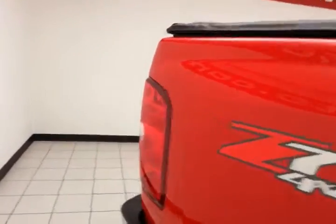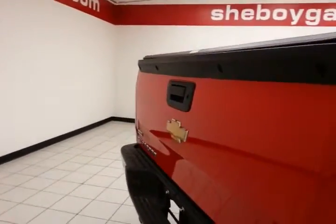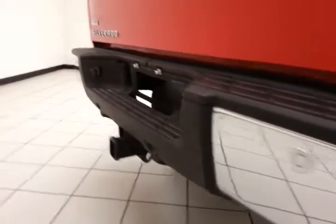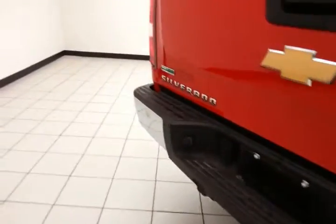Z71 off-road suspension package with skid plates for protection. Locking tailgate with parking sensors for additional safety. And heavy-duty trailering package.